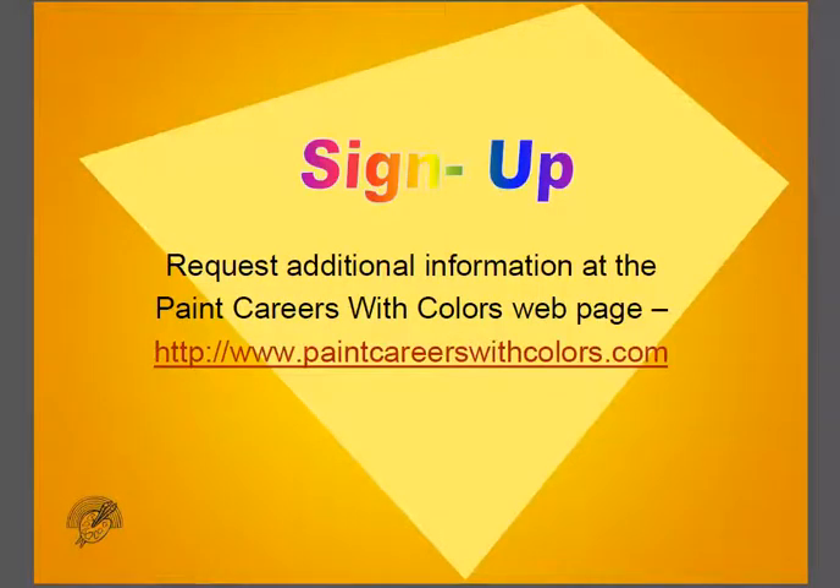So, we thank you so much for watching this short video. We look forward to sharing with you in future videos about our new product for Afro-American students. This is Dr. Mary Askew from HollandCodes.com, and you can find out more about the posters and the other resources we have available at PaintCareersWithColors.com.